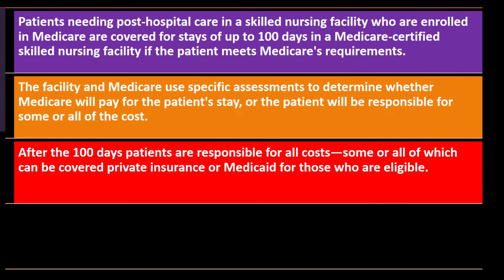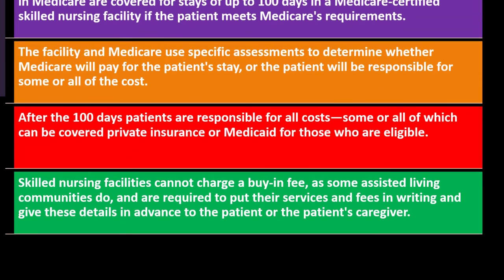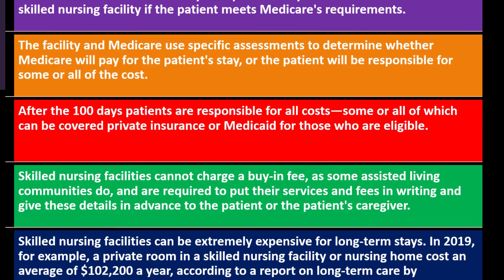After 100 days, patients are responsible for all costs, some or all of which can be covered by private insurance or Medicaid for those who are eligible. Skilled nursing facilities cannot charge a buy-in fee as some assisted living communities do, and are required to put their services and fees in writing and give these details in advance to the patient or the patient's caregiver.